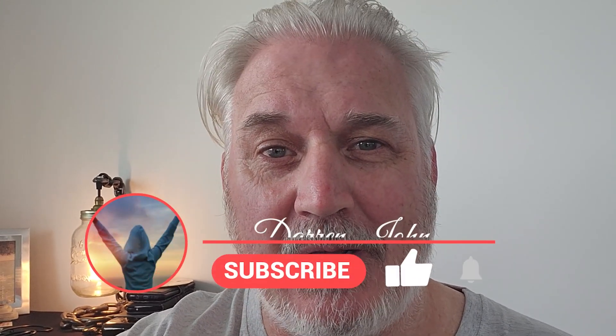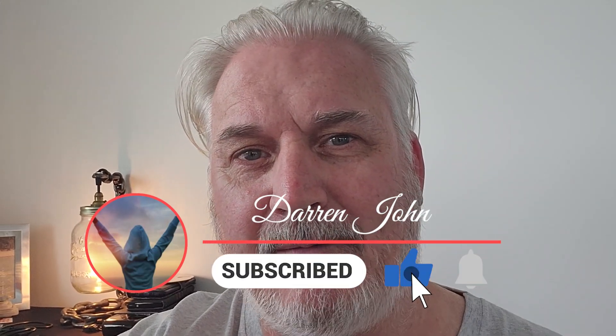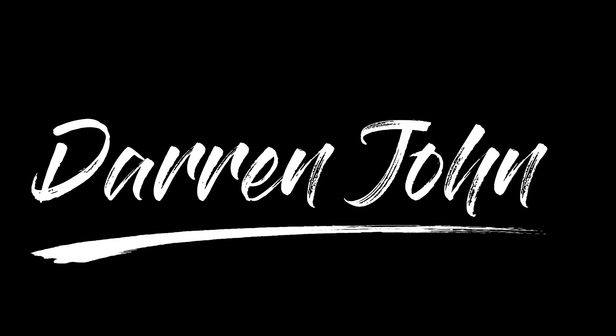I hope that answers your question. If you get value from the video, share it with friends that don't know about Darren John, and hopefully they'll get value from the content as well. Hopefully see you on the next one. Bye-bye.